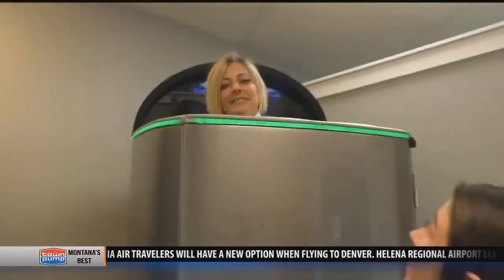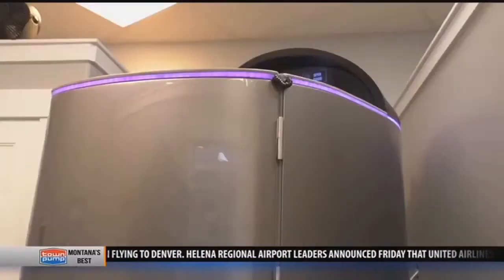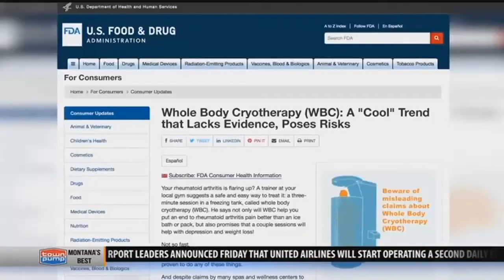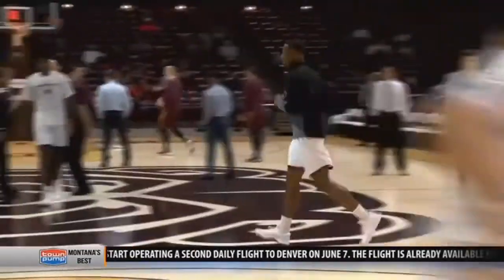Before you go exposing your body to negative 320 degrees Fahrenheit, there are some other things to consider. The US Food and Drug Administration has not found any proof that cryotherapy has any of the benefits it claims. Basketball athletes at Missouri State University actually got injured after using the treatment, having the athletic department put a ban on athletes' use of cryotherapy altogether.